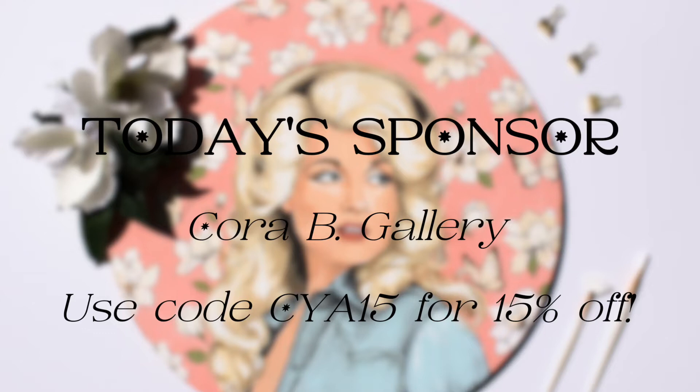These paintings feature the most famous faces in music, depicting everyone from Louis Armstrong and the Beatles to Billie Eilish and Beyoncé. All portraits are also available in 8x8 inch art prints that make the perfect gift for the music lover in your life this Christmas. Use code CYA15 at corabgallery.com for 15% off your first order.